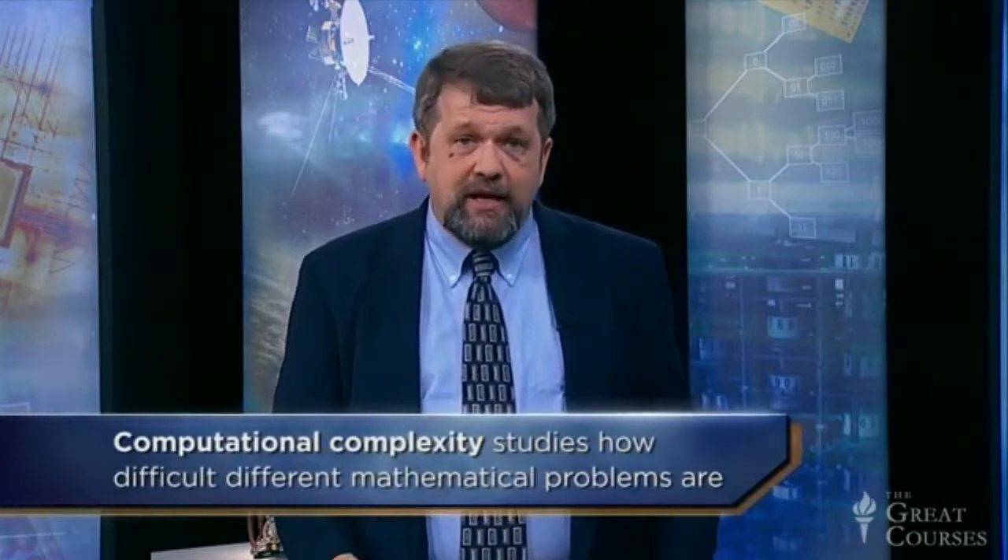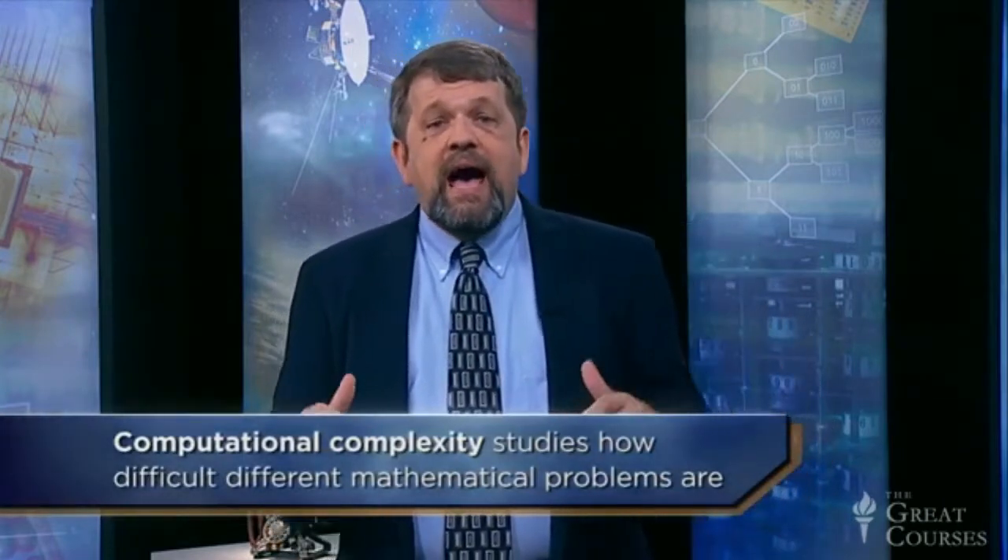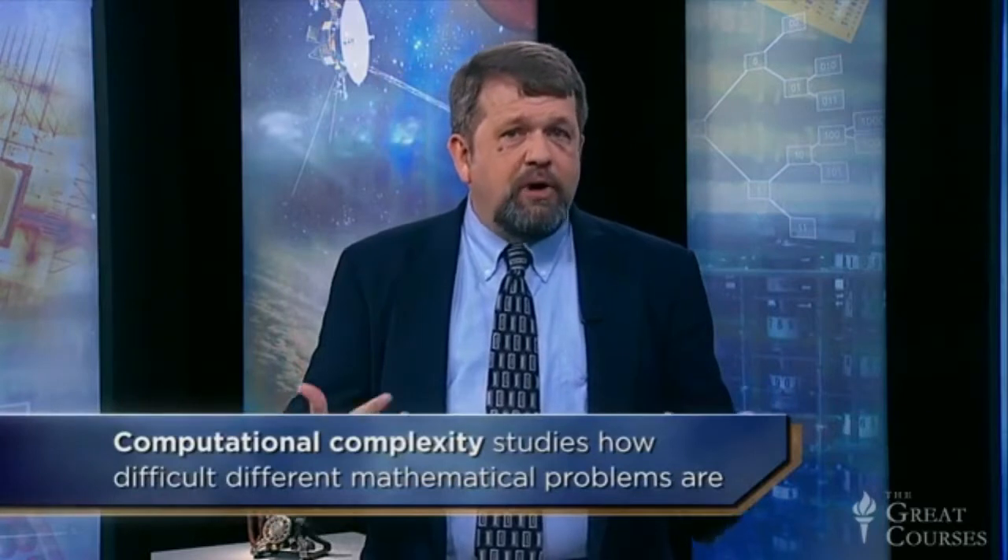Most modern cryptographic systems — the ones used by remote keys, and also by computers, phones, and so on — are based on a completely different approach. They rely on what computer scientists call computational complexity. That's the subject that studies how difficult different mathematical problems are. Any calculation is made up of a series of basic steps. Some require many more steps than others. Some require so many steps that no imaginable computer could finish them in a million years. Those problems are solvable in principle, but not in actual practice.